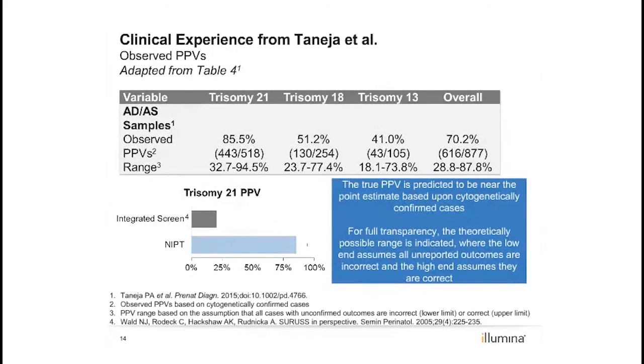The observed positive predictive values from this study were derived based on cases with cytogenetic confirmation only. The observed per-chromosome positive predictive values for aneuploidy detected and aneuploidy suspected cases together ranged from 41.0 to 85.5%. The observed per-chromosome positive predictive values for aneuploidy detected cases only ranged from 50 to 92.8%, as shown in Table 4 of the paper. These are consistent with other published non-invasive prenatal testing positive predictive values.